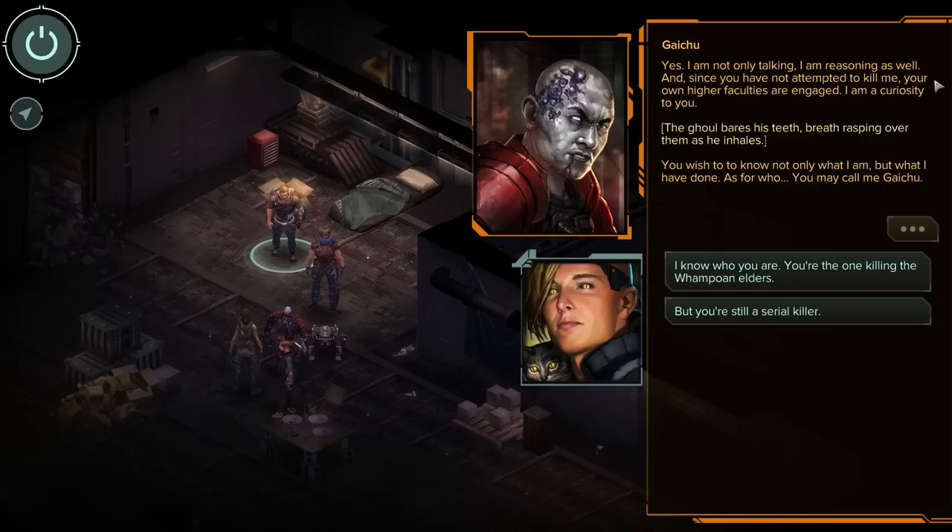That sounds... Gesundheit. It sounds like a Pikachu evolution — like, 'I am now Gaichu!' You used too many Thunderstones on him. It's just a cracked-out Raichu, just sitting there twitching the whole time. 'More Thunderstone! Powder it!'